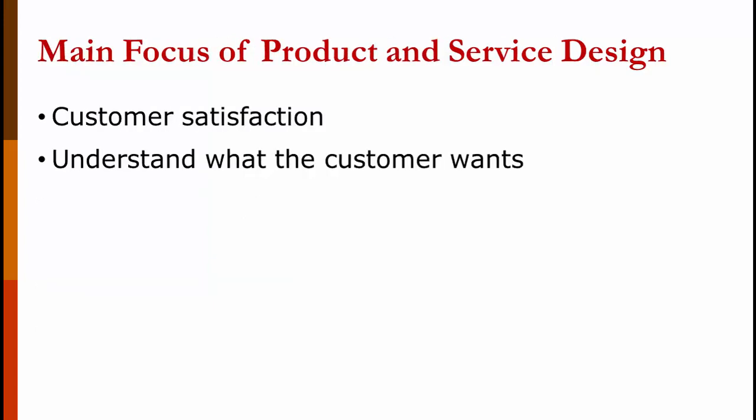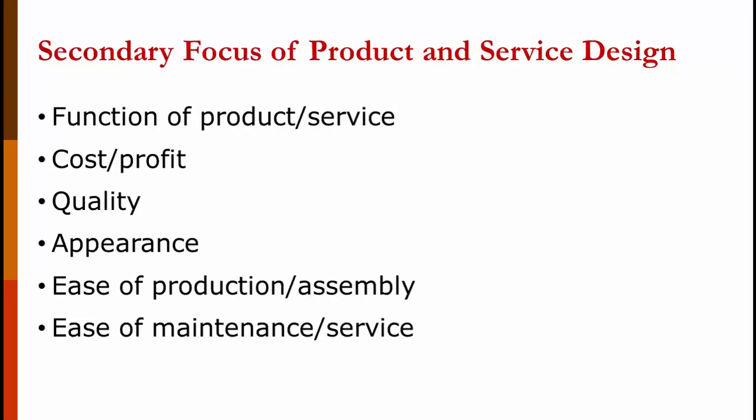The major focus when designing a new product or service is satisfying your customers, and in order to do that, you've got to understand what they want — which is really the job of marketing. Secondary considerations include the function of the product, what price point you're trying to reach, how much profit you're targeting, what quality level you're looking for, what you want it to look like, wanting it to be easy to produce, and if it needs maintenance — like a car — easy to maintain.